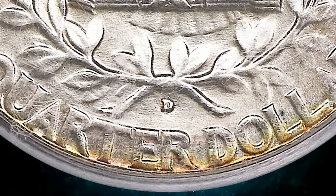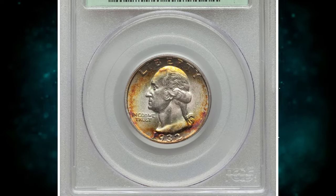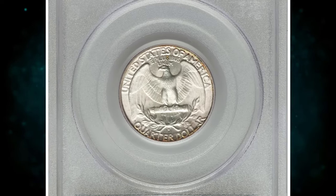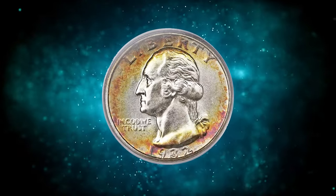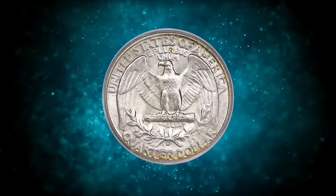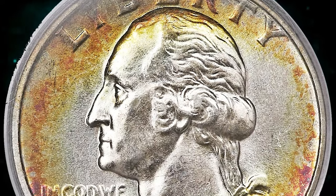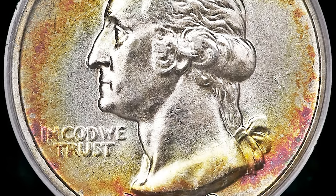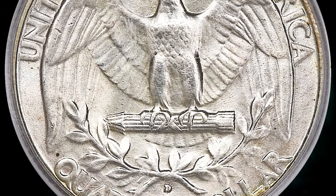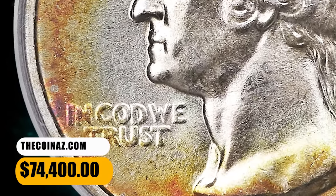Today, the 1932-D is scarce but not really rare in lower mint state grades, but the issue is the prime condition rarity of the series in gem or better condition — even rarer than the lower-mintage 1932-S at that grade level. The present coin was the first example certified in MS66 by either grading service. The surfaces are wonderfully clean and free from the abrasions that usually plague this issue. The reverse is mostly brilliant with hints of olive copper at the lower rim, while the obverse is a different story altogether. It was sold for $74,400.